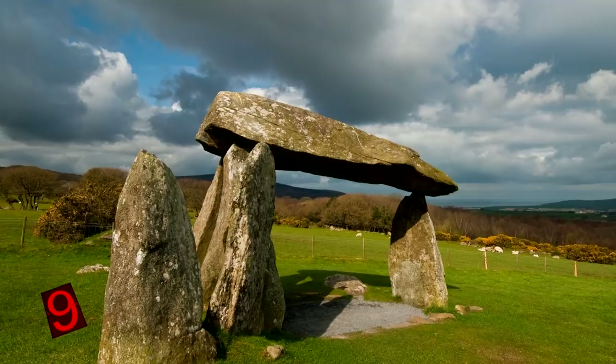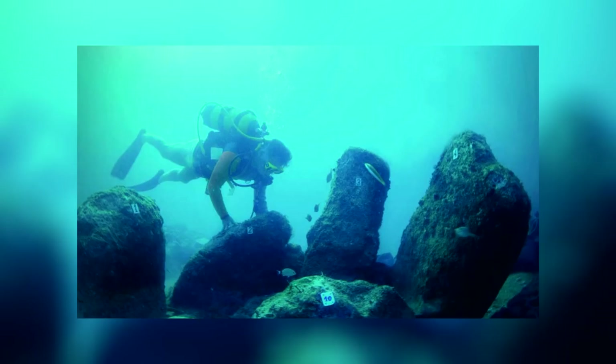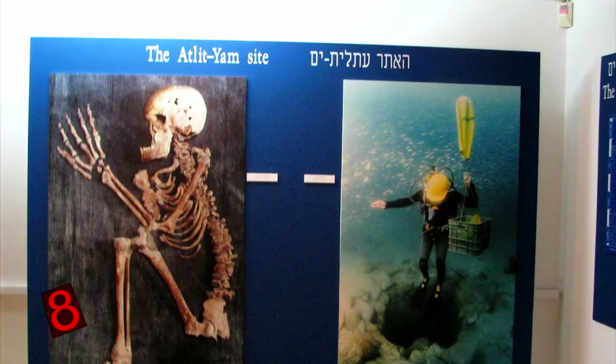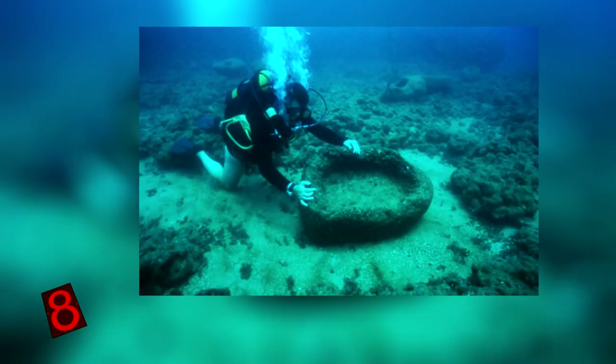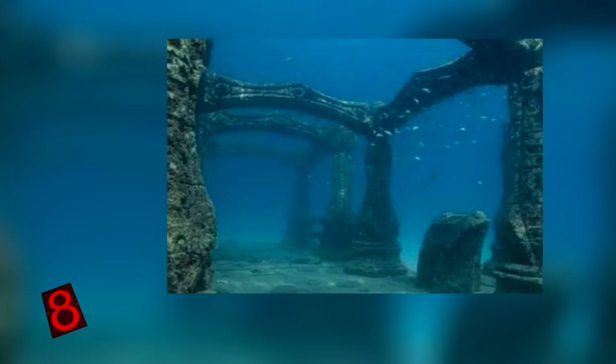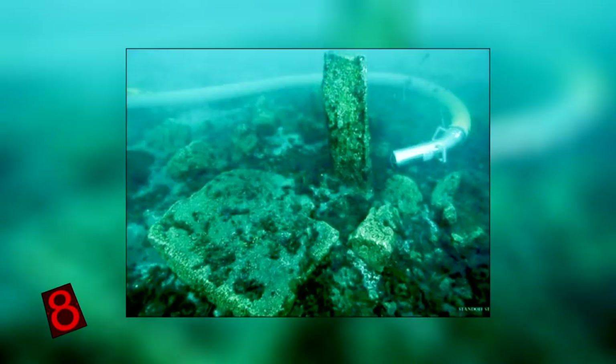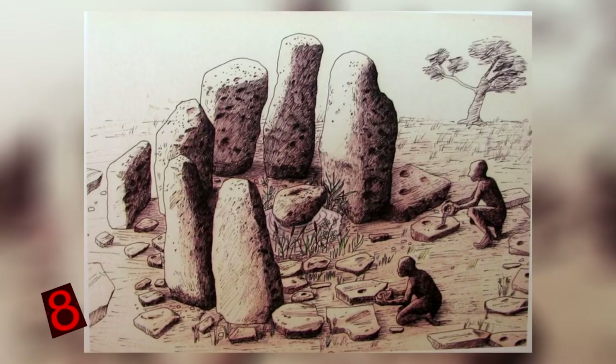Number 8: Atlet Yam, Israel. Not all of the world's greatest monuments are easy to visit, and Atlet Yam is definitely one of the hardest for both archaeologists and tourists alike. Situated between 26 to 40 feet below sea level, the site is a Neolithic village which covers about 10 acres. Located on the site is a megalithic stone semicircle that appears to have been arranged surrounding a freshwater spring, which some believe suggests it may have been associated with a water ritual.